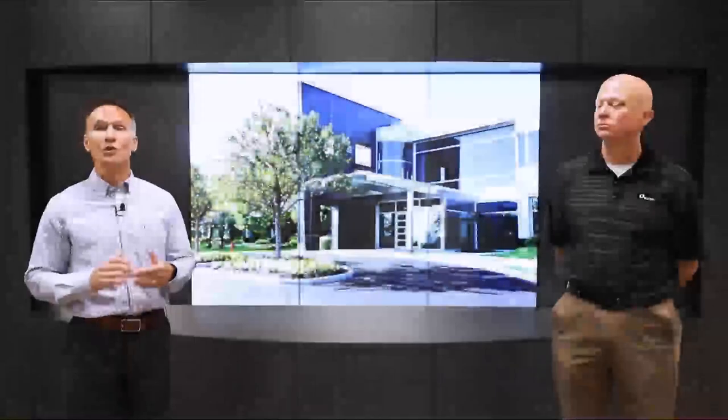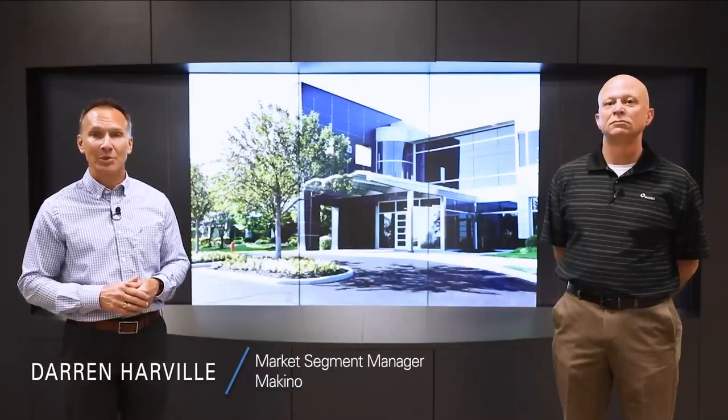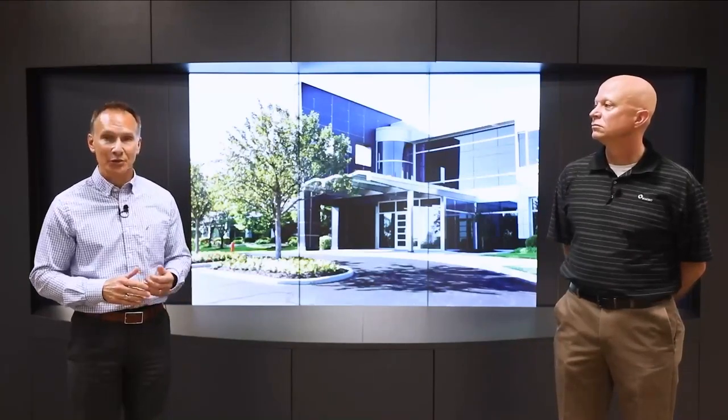Thanks for joining us here today. We're talking about cycle time reduction secrets. My name is Darren Harvell, I'm a market segment manager here at Makino. Joining me today is Mike Boyd — he's an applications leader, and also has experience in quality control and talent development of our engineering group.